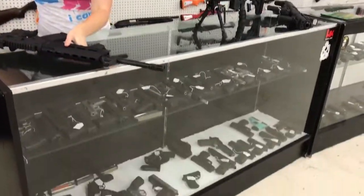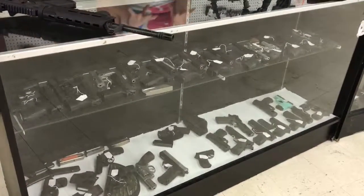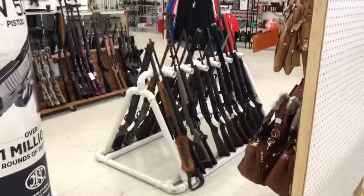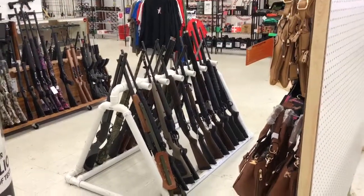We've also got a wide variety of pistols in our used case at the moment — some really great deals. We're going to have a large variety of shotguns and rifles on our used rack as well. You guys have plenty of options to come pick from, and you know we're going to have the lowest prices in town. Come see us today.